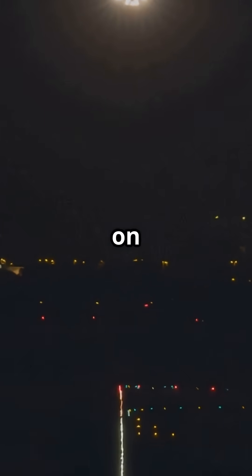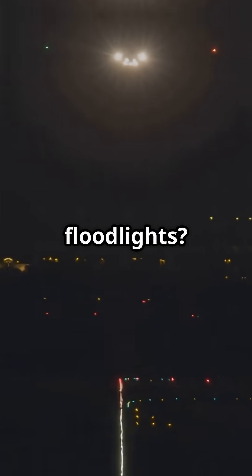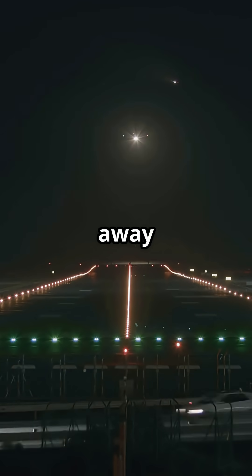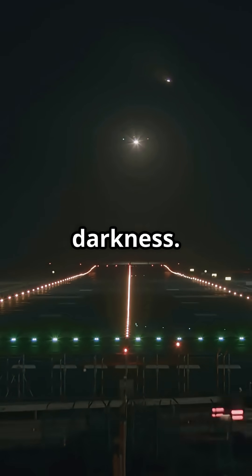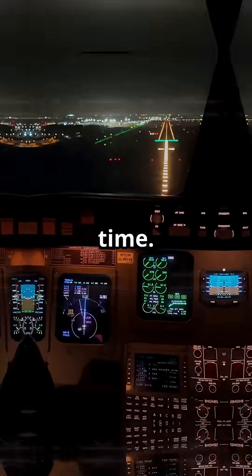What if I told you the lights on a jet's landing gear are brighter than most stadium floodlights? You could stand 10 miles away and still see them cutting through the darkness. But here's the twist — pilots don't even keep them on all the time.